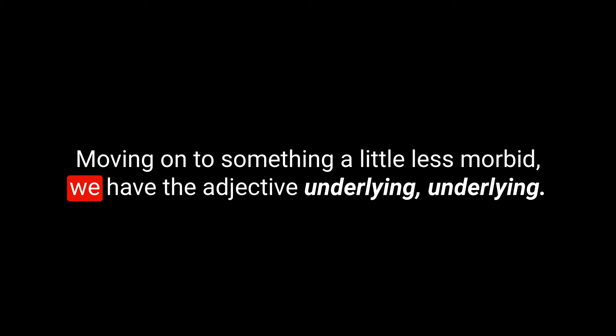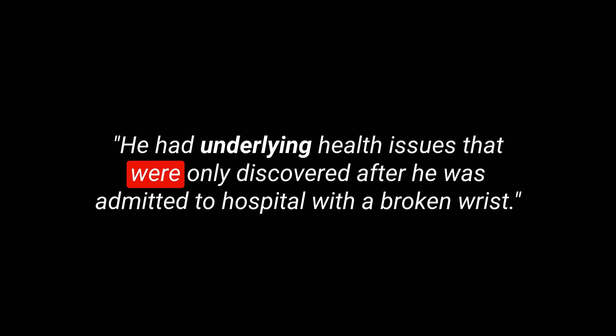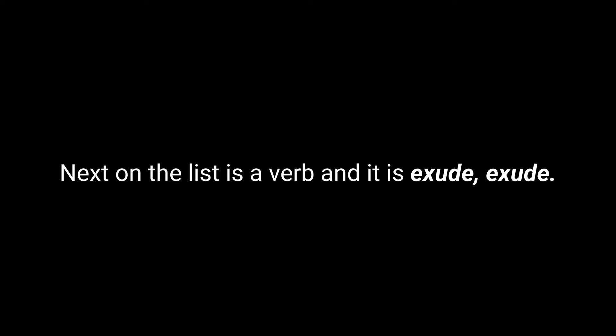Moving on to something a little less morbid, we have the adjective underlying. We spell this U-N-D-E-R-L-Y-I-N-G. If something is described as underlying, then it's real but not immediately obvious. I might seem perfectly healthy to you, but I might have an underlying health condition — perhaps epilepsy, diabetes, or a degenerative neurological issue; something you can't necessarily see. Here's an example sentence: He had underlying health issues that were only discovered after he was admitted to hospital with a broken wrist.